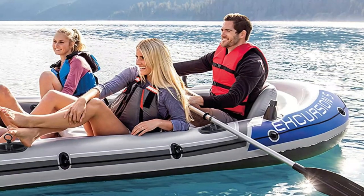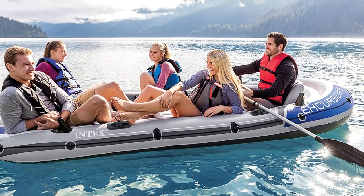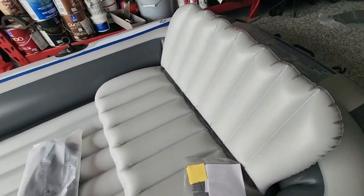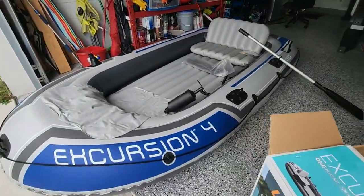When inflated, it is 10.4 feet long. The boat comes with two single-bladed aluminum oars of 54 inches in length. Each side of the boat has a grab handle, and there is also an all-around grab handle that makes it easy to stabilize yourself anywhere on the vessel. You will also get a carry bag for transporting the boat when deflated.